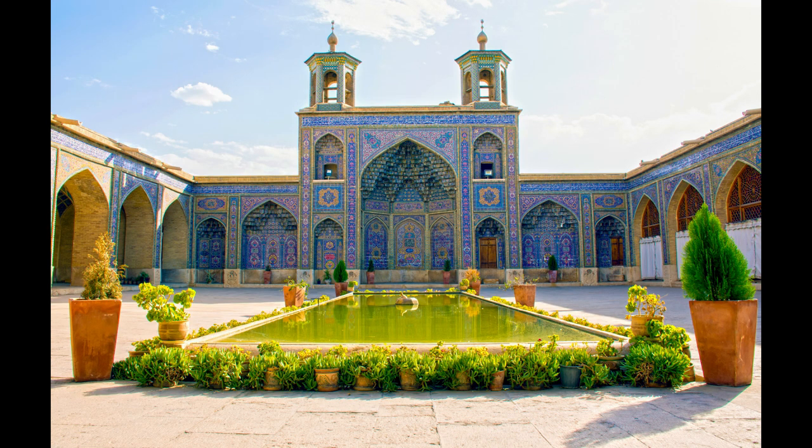Hello everybody and welcome to this channel. On this episode I'm going to introduce to you a fascinating tourist attraction known as Nasir Al Mulk Mosque. So stay tuned.